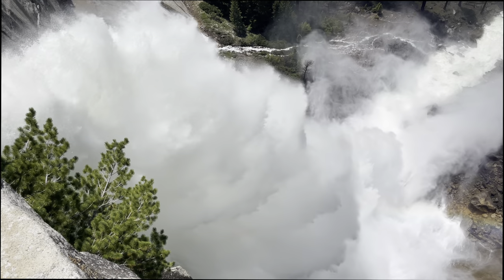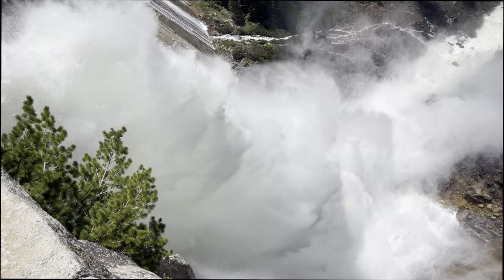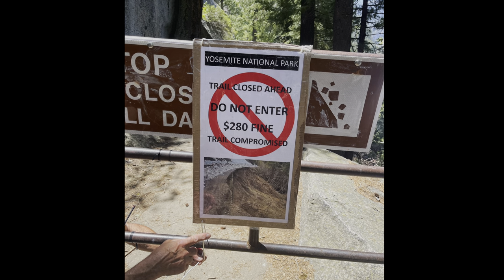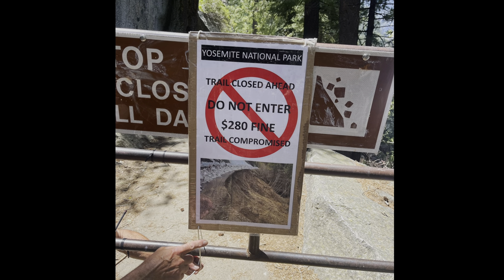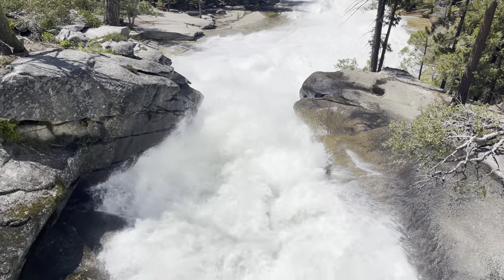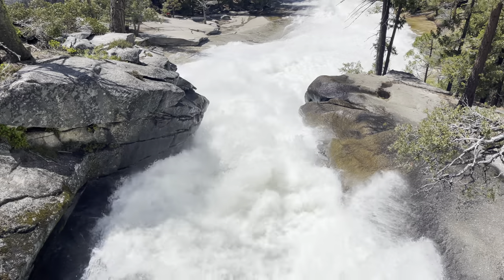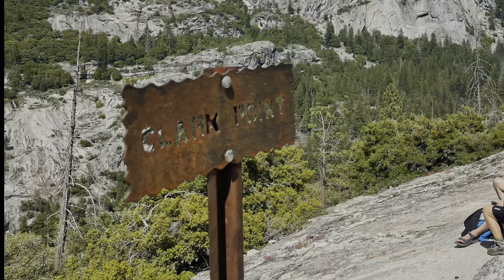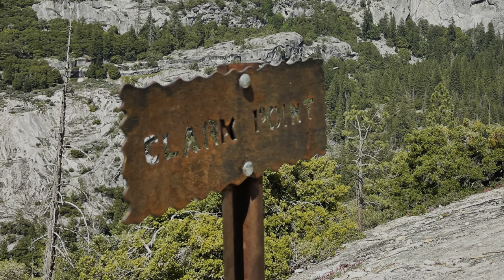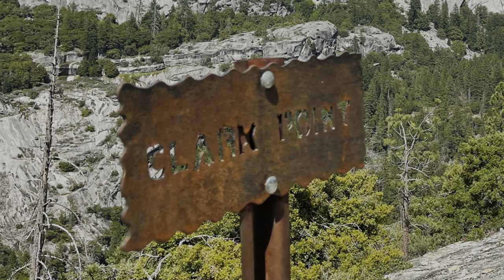During normal years, I would recommend completing the Mist Trail loop by continuing on the John Muir Trail. But due to abnormal amounts of snow and water damage, as previously stated, the John Muir Trail has been closed for the foreseeable future. Respect park rules and obey the signs — the ledge could give way at any moment. While you will have to retrace your steps for about a mile, once you cross the bridge again, keep a lookout for a sign that says Clark Point. This will allow you to skip the torrential downpour from Vernal Falls and give you the chance to witness arguably the best view in all of Yosemite National Park.